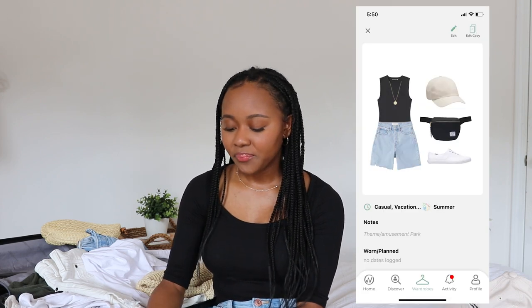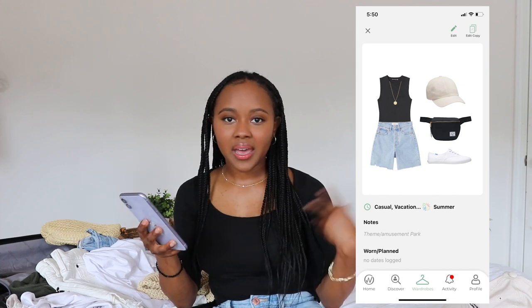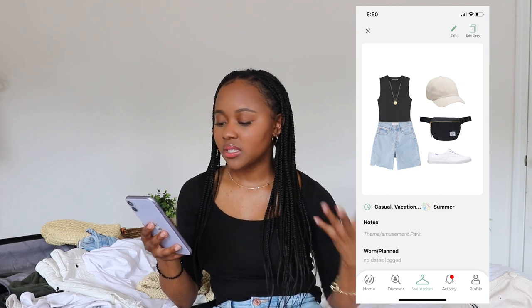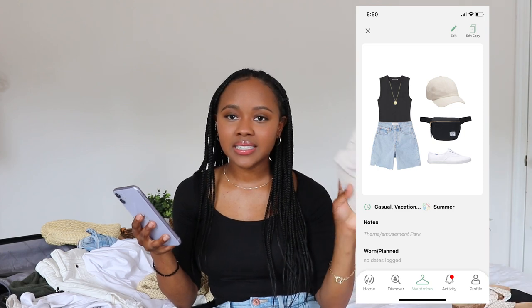The first outfit is for a theme park or amusement park. I wore my running shoes, that crossbody bag, denim shorts, a black tank top, and the ball cap hat. On a hot, sunny day the hat is very important. When I didn't want to wear it — like on a roller coaster — I just strapped it to my bag, so it was still usable as part of the outfit.